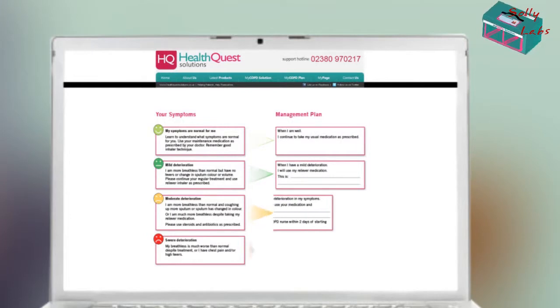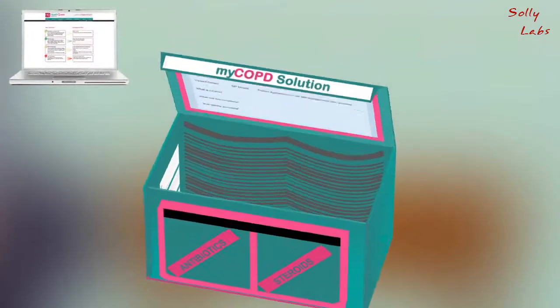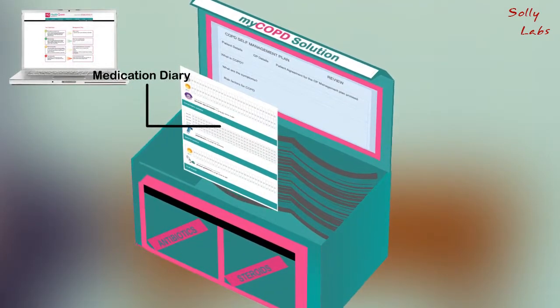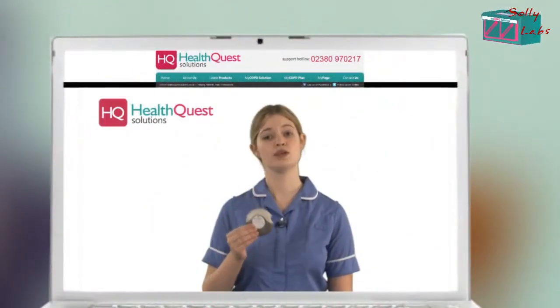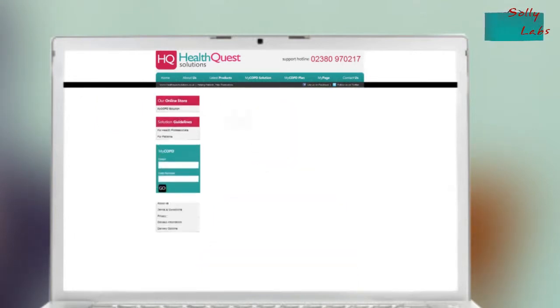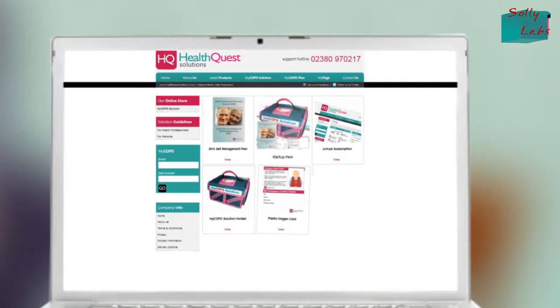With web-based self-management, you can monitor your symptoms, lung function, and other important data. COPD Solutions contains a monthly inhaler diary that tells you when to use your medication so you never miss a dose. There's an inhaler technique video just for you to make sure you're getting the most out of your medication. A self-management educational booklet to help control symptoms.